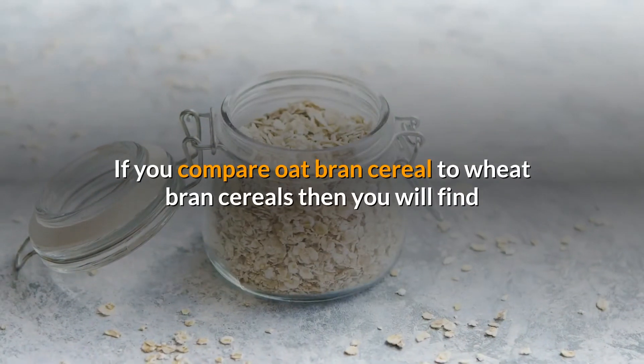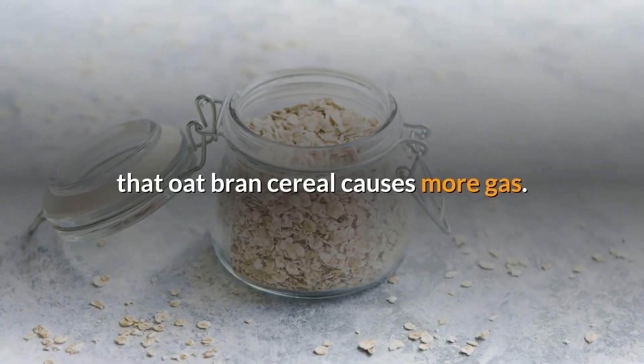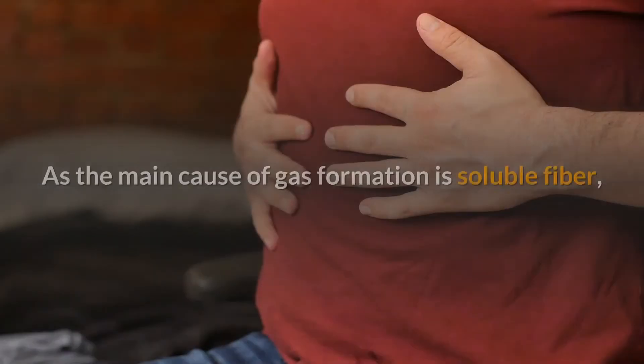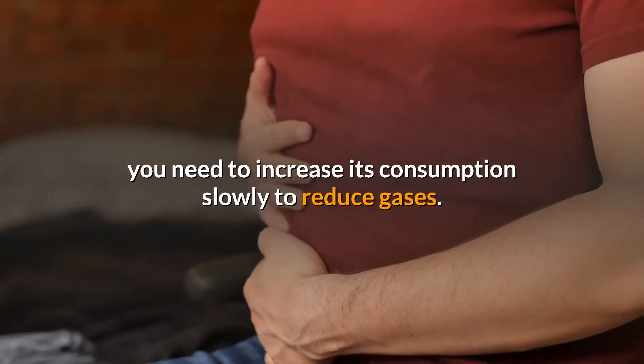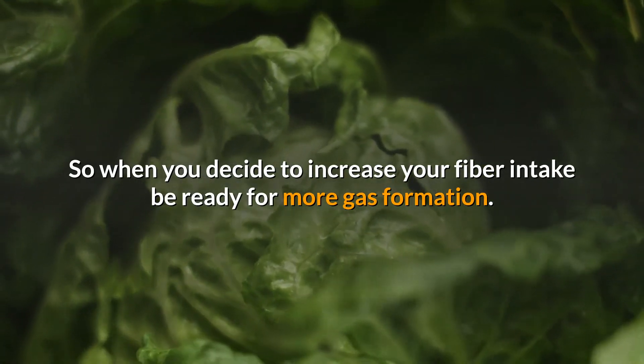If you compare oat bran cereal to wheat bran cereal, you will find that oat bran cereal causes more gas. This is because it contains high soluble fiber. As the main cause of gas formation is soluble fiber, you need to increase its consumption slowly to reduce gas. So when you decide to increase your fiber intake, be ready for more gas formation.